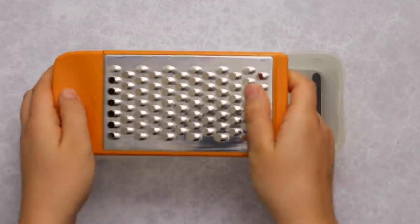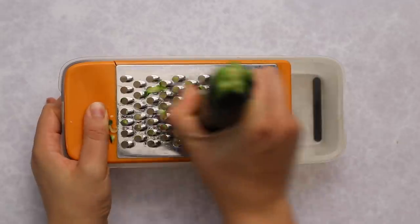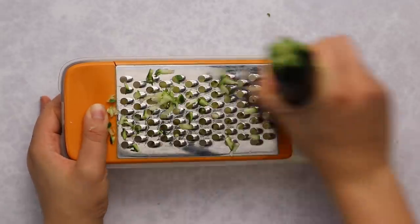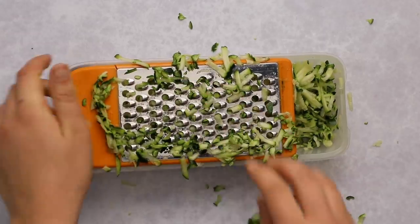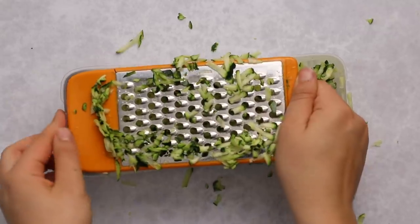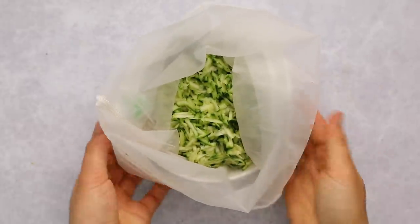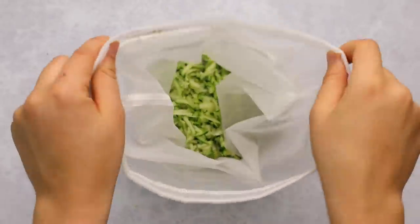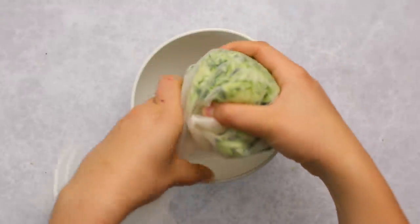What you do need to do is grate your zucchini. I'm using a medium-sized grater, but a box grater will work as well. We're going to shred two medium zucchini. Zucchini is very moist, so unless you want super mushy muffins, we have to squeeze the extra liquid out.